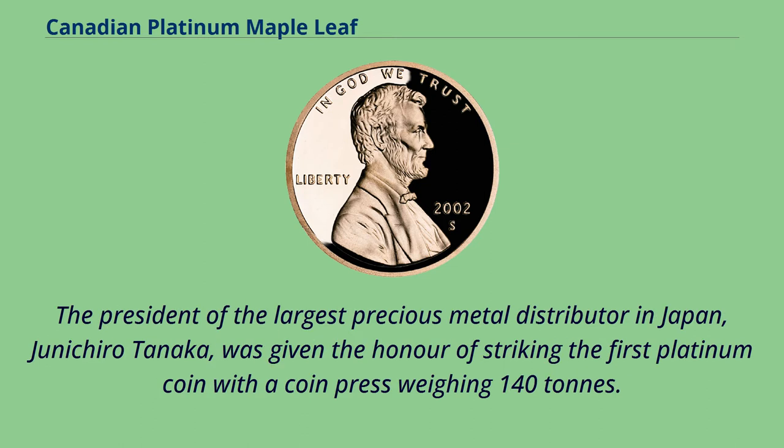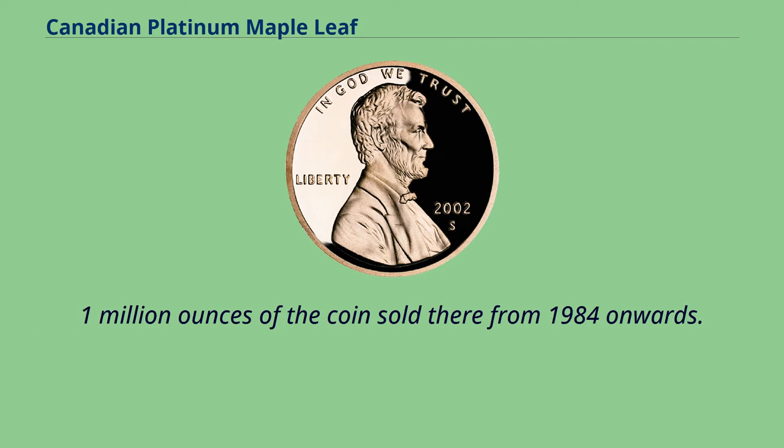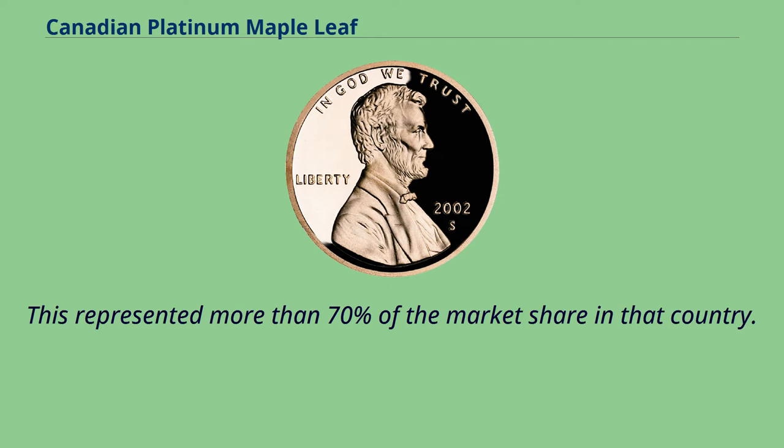The president of the largest precious metal distributor in Japan, Junichiro Tanaka, was given the honor of striking the first platinum coin with a coin press weighing 140 tons. At the time, the Gold Maple Leaf was extremely popular in Japan, with 1.1 million ounces of the coin sold there from 1984 onwards, representing more than 70% of the market share in that country.